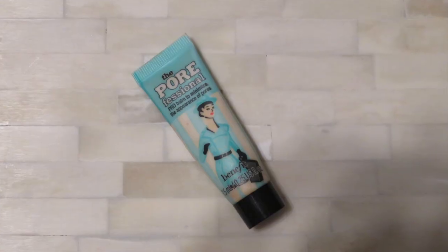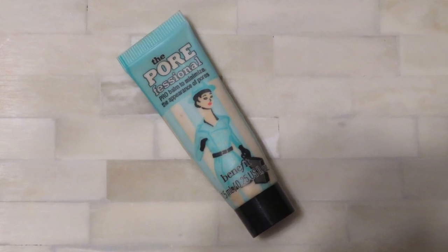I'm going to be taking two different primers. The first one is the Porefessional by Benefit — this is a classic, everyone uses this at some point in their makeup career. Trust me, it is a lifesaver. You're going to want to put this on because you're going to be sweating and oily and dancing, and this is going to make sure everything does not get too shiny. I'm putting it in the places where I get the most oily.